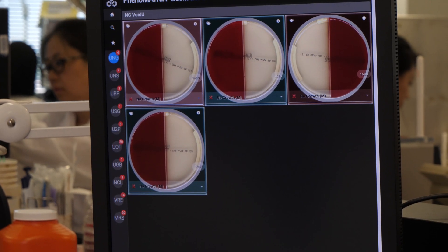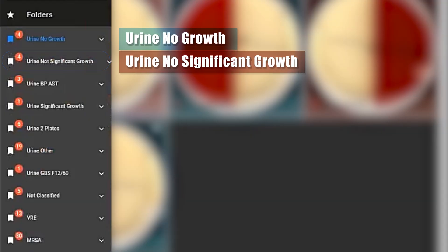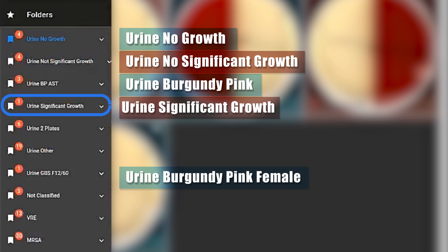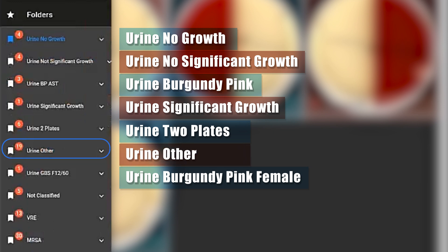Plates are automatically segregated by Phenomatrix software and sorted into folders: Urine No Growth; Urine No Significant Growth, which includes plates with fewer than 10 colonies; Urine Burgundy Pink, with plates having more than 10 colonies indicating a suspected E. coli; Urine Burgundy Female, which includes plates with more than 10 colonies of possible Group B Streptococcus from a woman of childbearing age; Urine Significant Growth, with plates greater than 10 colonies; Urine Two Plates, a folder for sterile urine cultures where each patient has two plates — one with a 1 microliter and one with a 10 microliter inoculum; and Urine Other, where the lab sends mixed growth and Gram-positive plates.